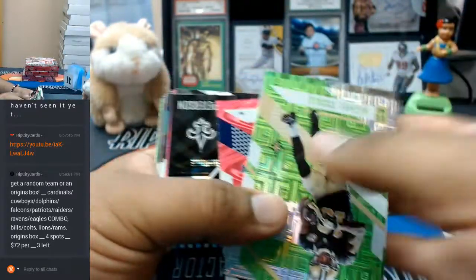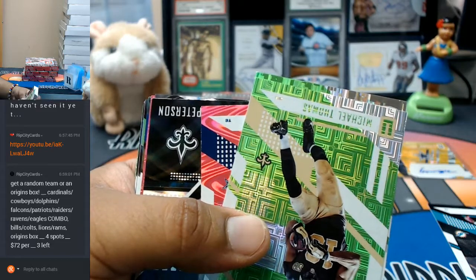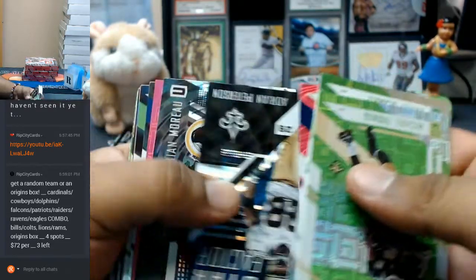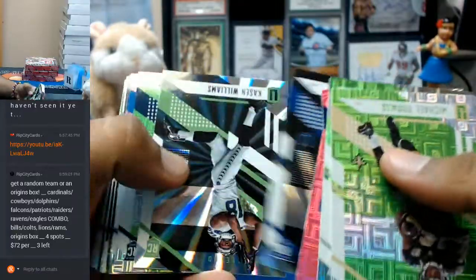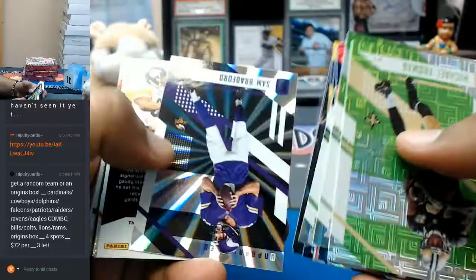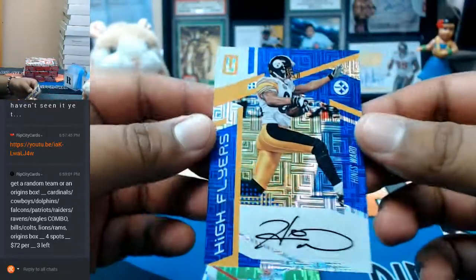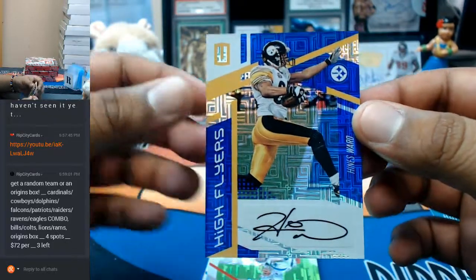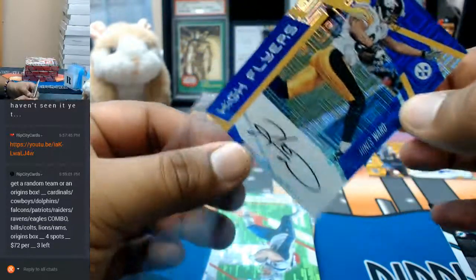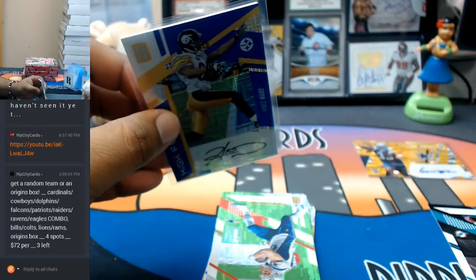Let's see what else we got. Ooh — 21 to 25 for the Steelers. Oh damn, that is nice. A Heinz Ward auto for the Steelers, numbered to 25. Nice — that's a nice card.